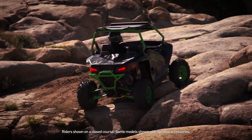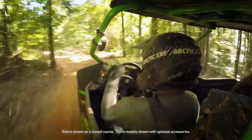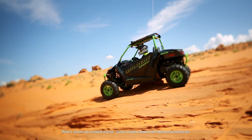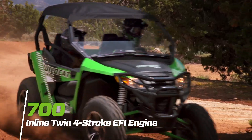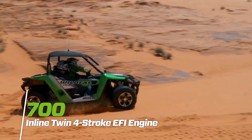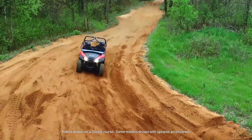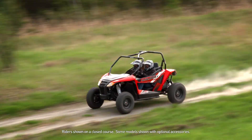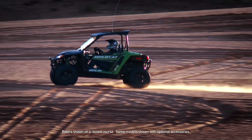Some of our competition only offers automatic systems, which are fine for pavement, but fall short for off-road. Both the Wildcat Sport and Trail are powered by the Arctic Cat-designed 700 inline twin four-stroke with EFI. This next-generation engine provides over 60 horsepower, which in lighter machines like these produces best-in-class power-to-weight ratios — and that means heart-racing acceleration and speed.